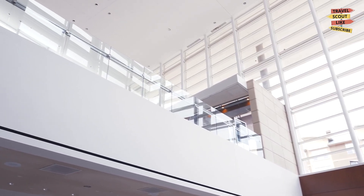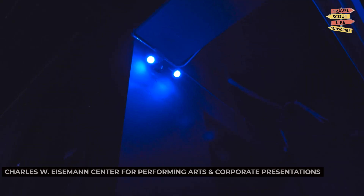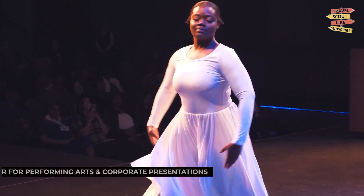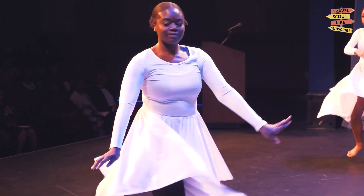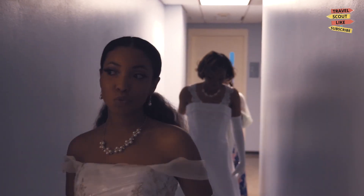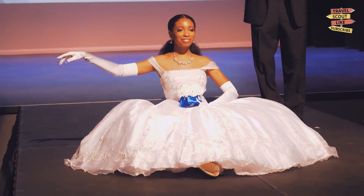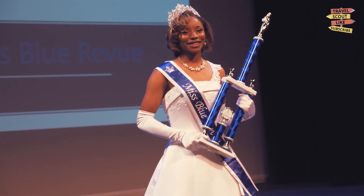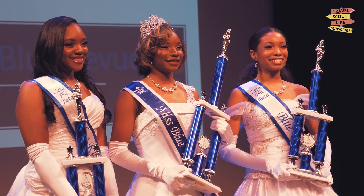Next up, we have the Charles W. Eisemann Center for Performing Arts and Corporate Presentations. This modern facility offers conference rooms, performance spaces, and a sculptural garden. Explore the exhibitions, attend corporate presentations, or simply enjoy the artistic ambiance. The Charles W. Eisemann Center is a hub of creativity and inspiration.